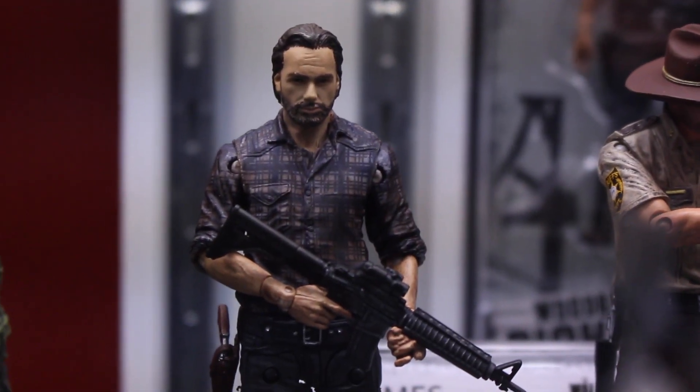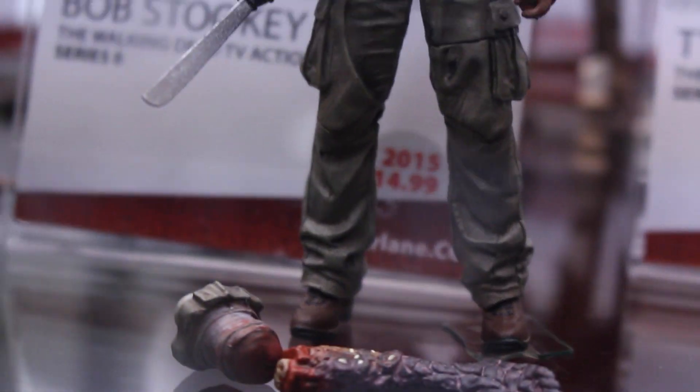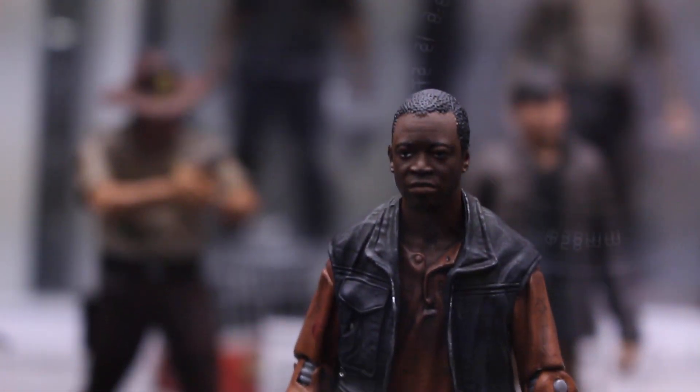Going to Walking Dead TV figures now — we got a new Rick. We have so many different Ricks, oh my gosh. And then we got another Rick. We got the first Rick. And then we got Bob with his leg — oh my god, his leg. So I guess you can remove his leg. So funny, we got Bob.